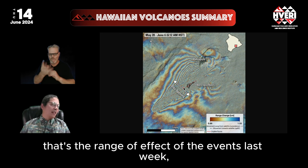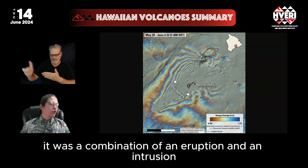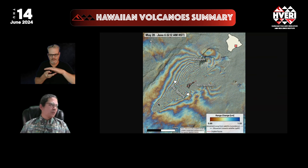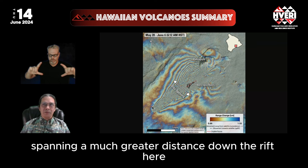That's the range of effect of the events last week. It was a combination of an eruption and an intrusion, with the intrusion spanning a much greater distance down the rift.